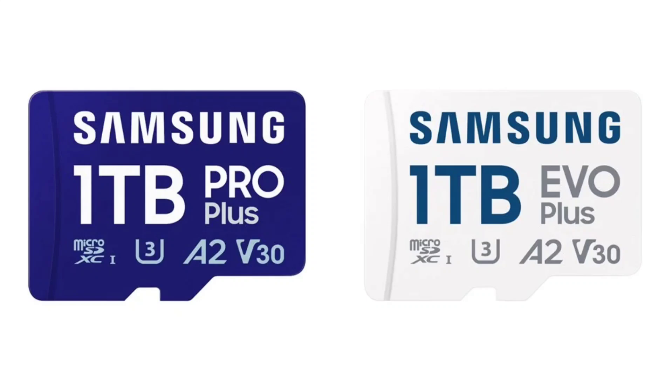Samsung has recently introduced 1TB variants of its Pro Plus and Evo Plus microSD cards, designed to cater to the increasing need for high-capacity and high-performance storage solutions. These new offerings leverage Samsung's 8th-generation V-NAND technology, enhancing their performance and reliability.